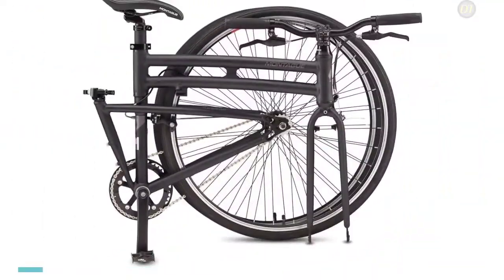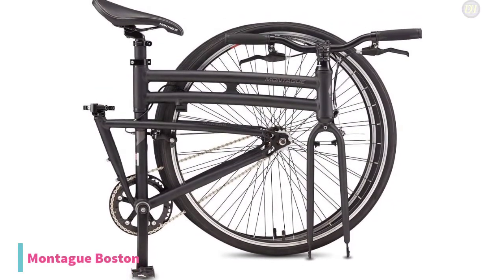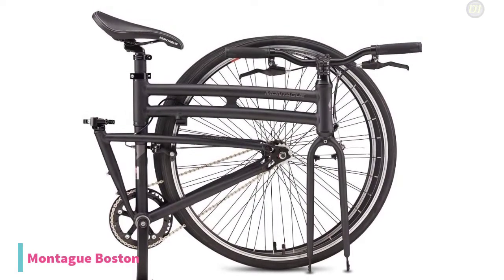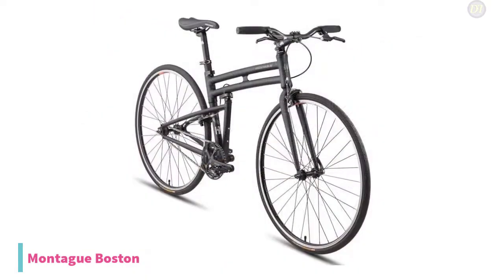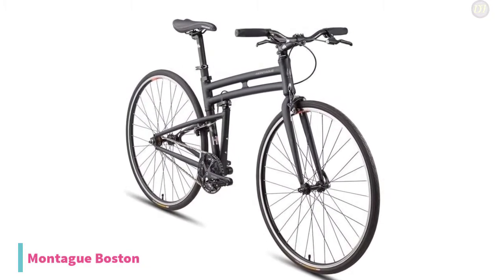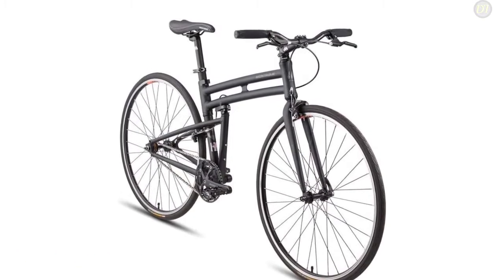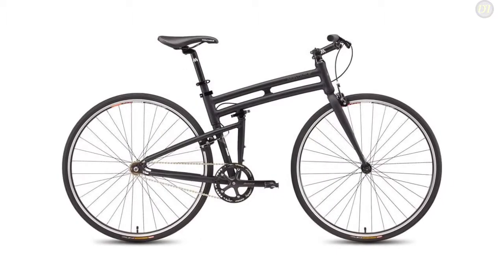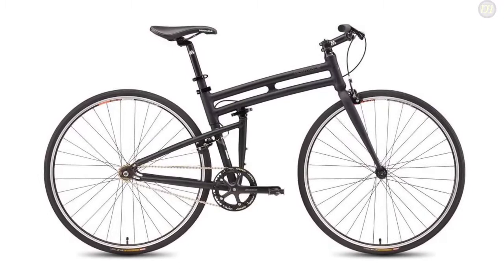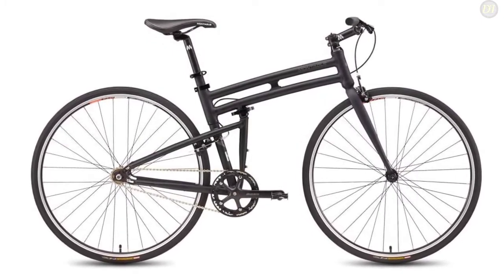The last product on our list is the Montague Boston Single Speed Folding Bike. It is a full-size single-speed folding bike featuring 700c wheels for ideal riding in the city. This bike also includes a flip-flop hub, so the rear wheel can operate as either a fixed gear or freewheel setup. The Cliq Quick Release and the patented folding system convert the folding bike from full-size to trunk size in less than 20 seconds. It features a 42 by 16T single-speed drivetrain centered around the flip-flop hub, allowing for both freewheel and fixed gear riding.